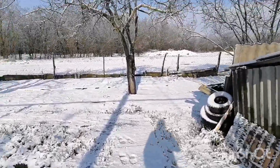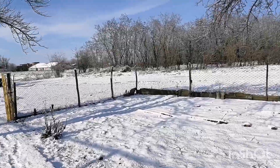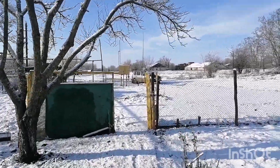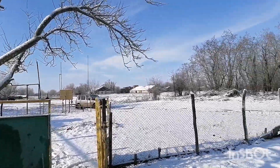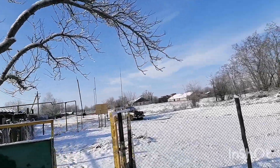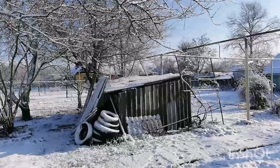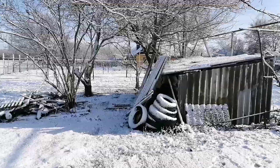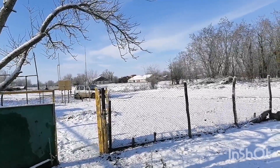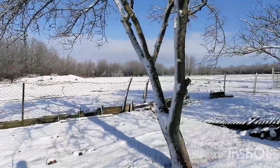Не можем машину подогнать ко двору, потому что тут сосед встал вот так вот, непонятно — то ли он буксовал там, застревал, то он нормально стоит. И прямо на проезде стоит машина, а мы там у дороги оставили. Да и как-то страшновато вот его объезжать — там грязь под снегом.